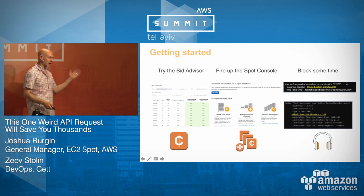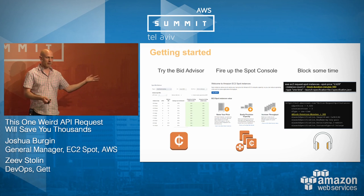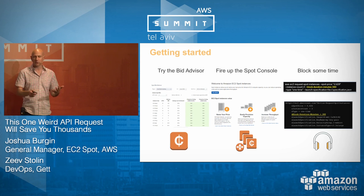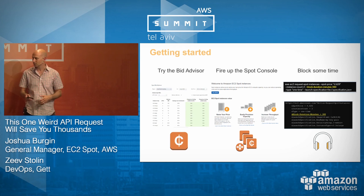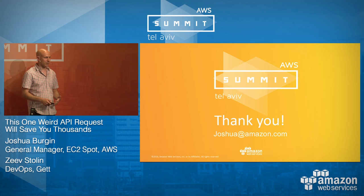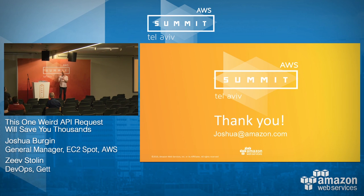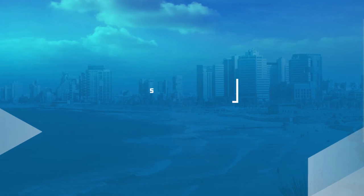I only want you to do a couple of things: fire up the Spot Bid Advisor — you can also use the Python script spotlabs.py on our public GitHub. Fire up the Spot console — it's a super easy way to get started. Use Spot Blocks if you're already using Spot and have workloads you haven't been sure you can run on Spot. That's really all there is to it. Thank you everybody for coming. Please don't forget to give feedback on the session — we really take it seriously. I'll be over here to answer questions.